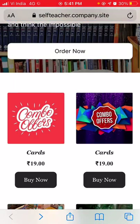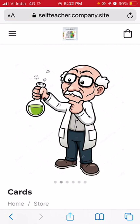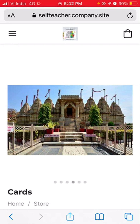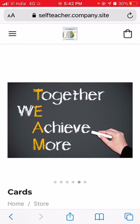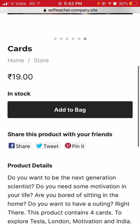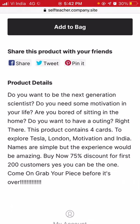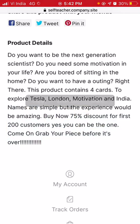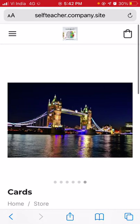Next is another card combo offer — a different variety from the earlier one. The images show a scientist again, then what looks like a temple in India, a motivation card saying 'together we achieve more — team,' and a place that looks like London. Priced at 19 rupees. This product contains four cards to explore Tesla, London, Motivation, and India. The discount offer is valid here as well.